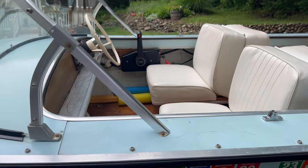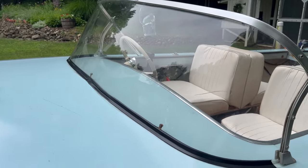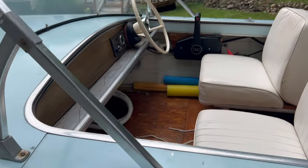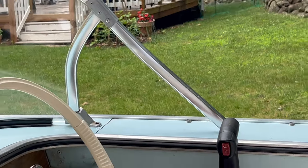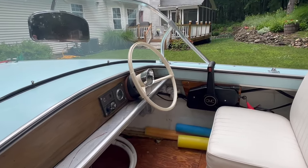Another interesting thing about this boat is the solid curved windshield. Like I said, a barn collapsed on it, and the only dent I can see is on this other side over here. It looks like it was dented, but we were still able to put the same steering wheel in.